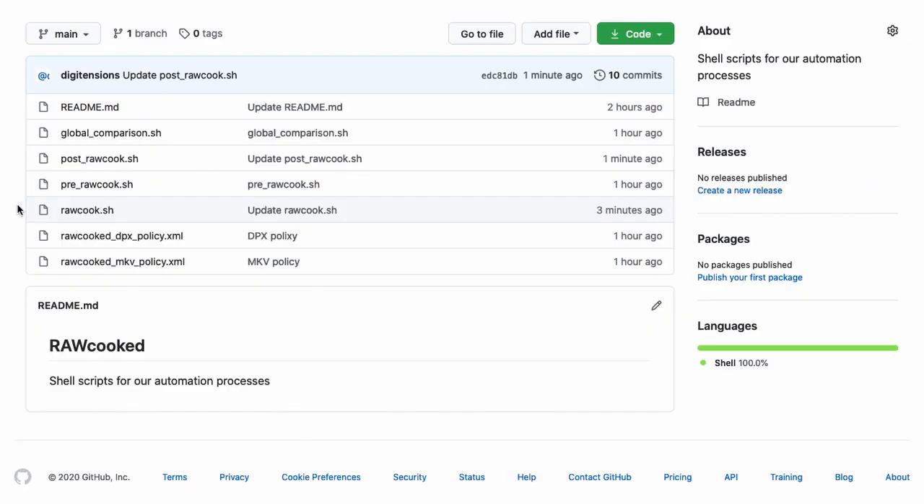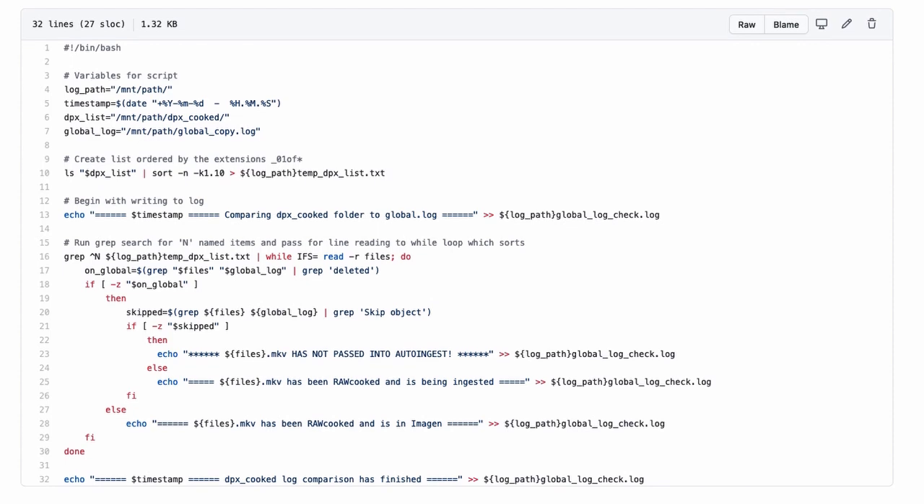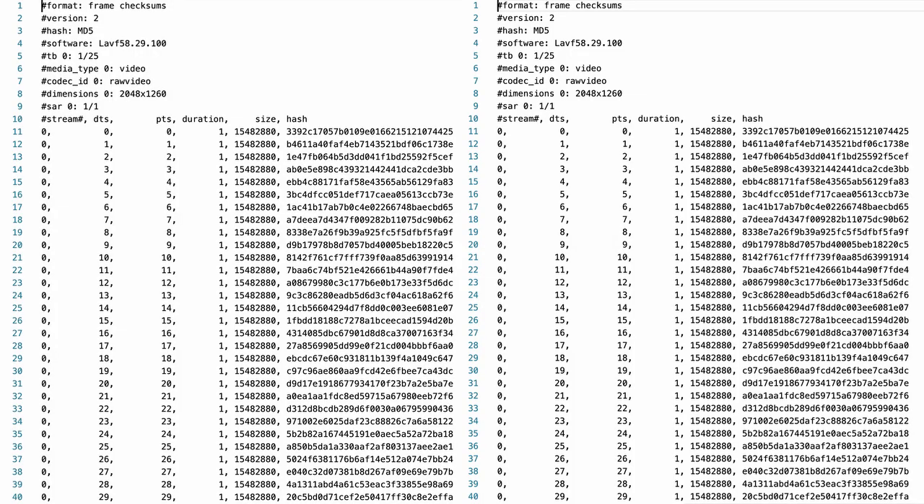The final script is run just once when all DPX sequences from the storage device have completed and forms part of a clean-up process. It checks for evidence that each sequence's FFV1 file has successfully been ingested into our digital preservation infrastructure by running a comparison of folder name against ingest logs. In addition to these checks, I regularly make reversibility checks by demuxing an FFV1 back to its original DPX state before running checks and comparisons with the original source DPX to ensure they're identical, and they always are.